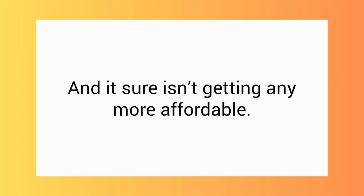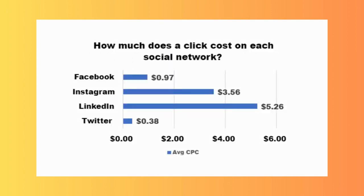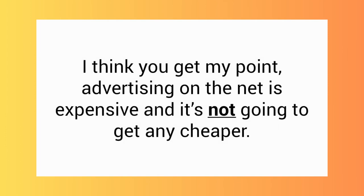But it isn't easy, and it sure isn't going to get any more affordable. Take for example Google AdWords — the average cost per click across all industries is $2.69, and that number is even higher in the make money online niche. Looking at social media networks: Facebook is $0.97 per click — you can double that for the make money online niche. Instagram is $3.56 per click, LinkedIn is $5.26. Advertising on the net is expensive and it's not going to get any cheaper.